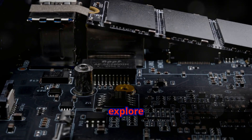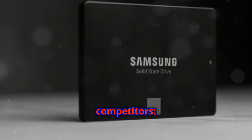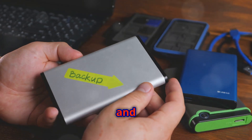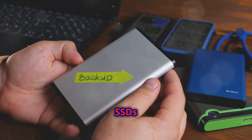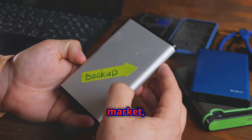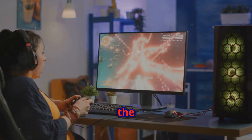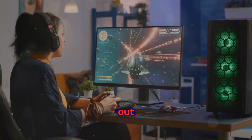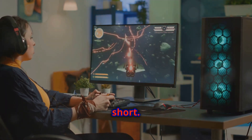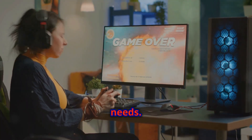Let's explore the Samsung 990 Pro and its two closest competitors, the WD Black SN850X and the Crucial T700. These SSDs are among the best in the market, offering top-tier performance and reliability. We'll break down the pros and cons of each drive, discussing why they stand out and where they fall short. This will help you make an informed decision based on your specific needs.